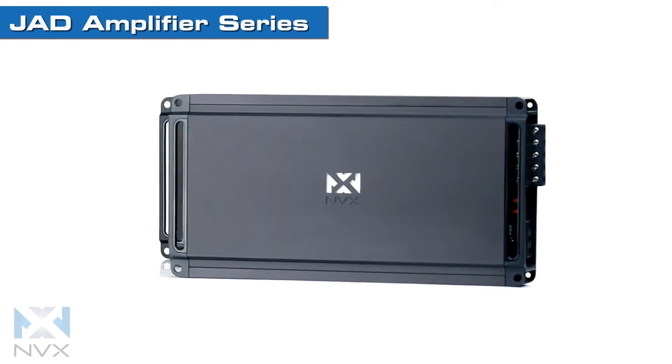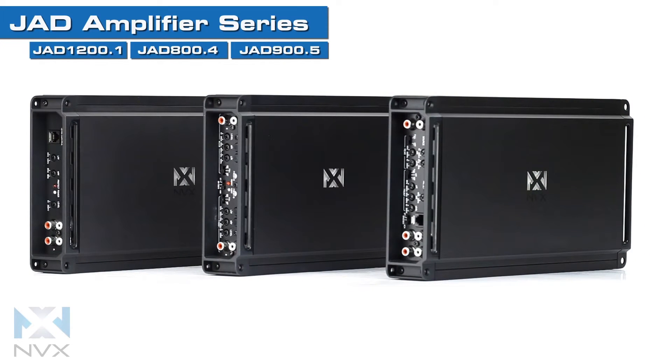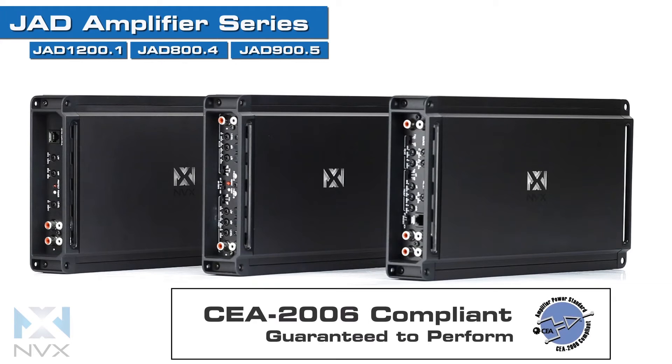Experience music in your car like never before with the JAD Amplifier Series from NVX. Guaranteed to perform at or above their rated power, these superior amps are CEA 2006 certified for true and honest output in real-world situations.